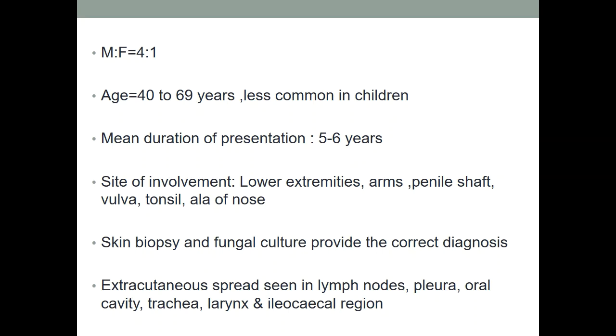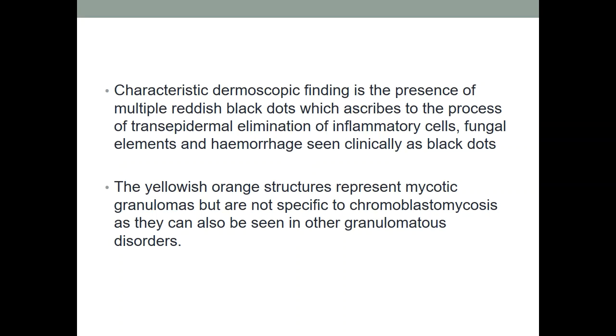There is a male predominance with a male-to-female ratio of 4:1. It is seen in the 40–70 year age group and less commonly in children. The mean duration of presentation is 5–6 years, as seen in our case. Site of involvement is usually lower extremities, arms, penile shaft, vulva, tonsil, and ala of nose. Skin biopsy and fungal culture provide the correct diagnosis. Extracutaneous spread can involve lymph nodes, pleura, oral cavity, trachea, and larynx. Dermoscopy shows multiple reddish-black dots representing trans-epidermal elimination of inflammatory cells, fungal elements and hemorrhage.